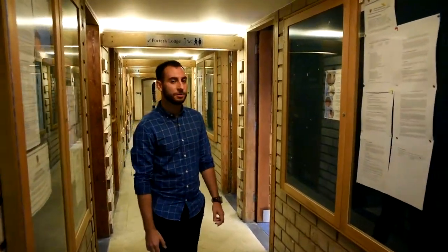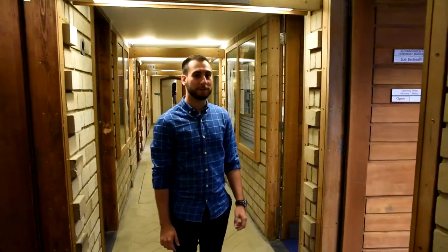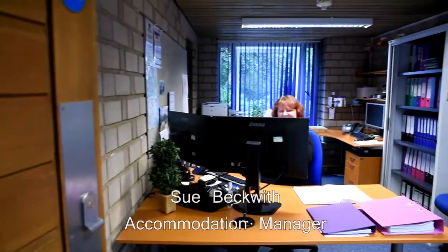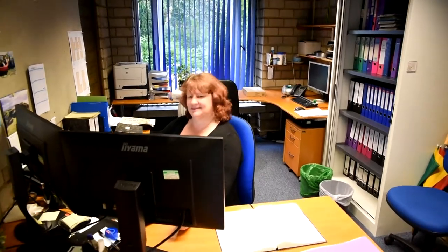So now we're going to see all of the college offices on this corridor. We're going to start with the accommodation office. This is Sue Beckway. If you have any sort of accommodation issues, come and see her. Or if you want to make a guest room booking, she'll sort you out.